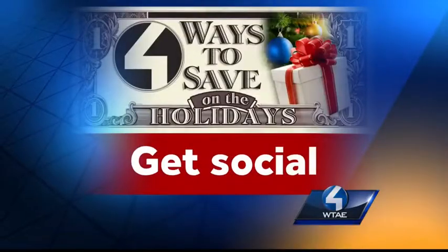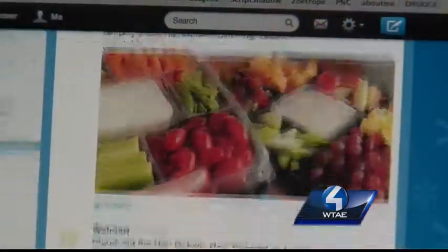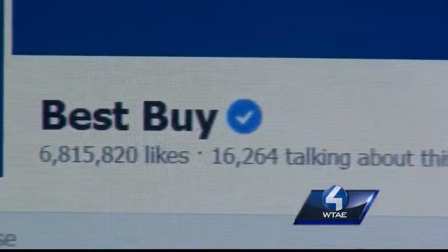Third, get social. Like your favorite store on Facebook and follow them on Twitter. You'll get special coupons, advanced sale notices, and learn about free shipping offers.